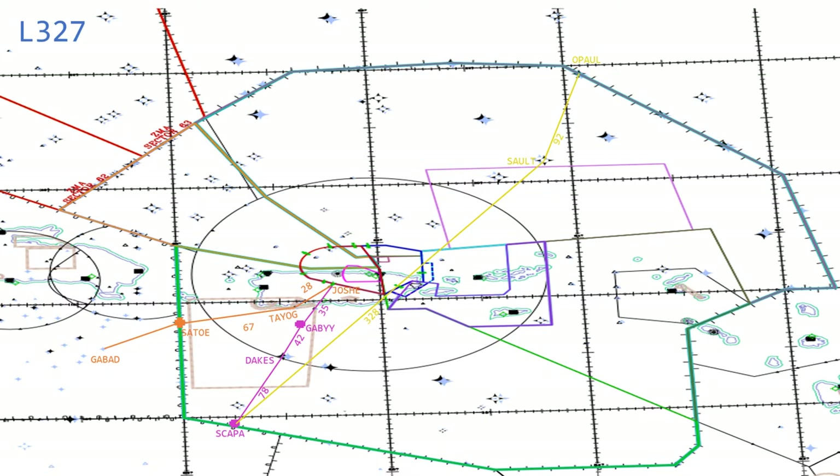From Salt, it makes a little dogleg left turn and there's 92 miles to a fix called Opal, and there it terminates. There is no continuance of this airway past Opal. Starting at Scapa, 328 miles to Salt — Sierra Alpha Uniform Lima Tango — 92 miles to Opal. It does not continue outside of San Juan's airspace in either direction into New York Oceanic or into Curacao. Lima 327.